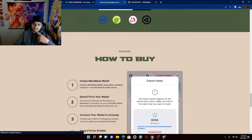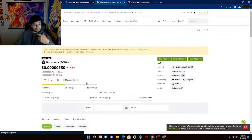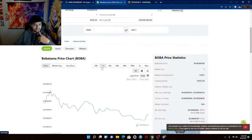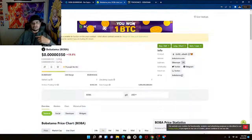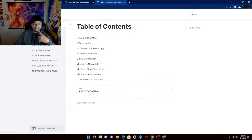Let's check if they're listed on CoinGecko already — and they are! They're already listed on CoinGecko. I mean, how old is this token? That's cool, that's very cool. Everything looks great.